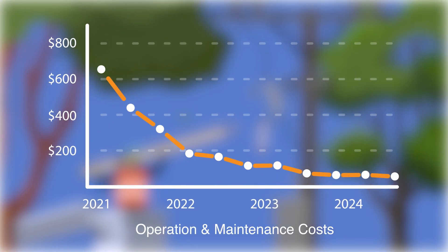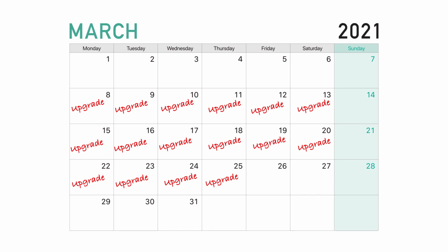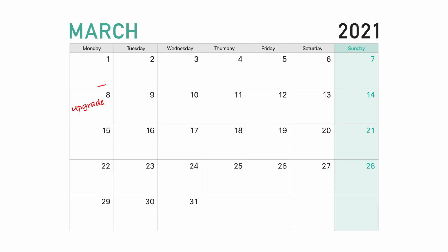This software eliminates the need for costly truck rolls. It will also greatly reduce the time it takes to upgrade your system by allowing you the ability to schedule and control firmware upgrades across all of your devices.